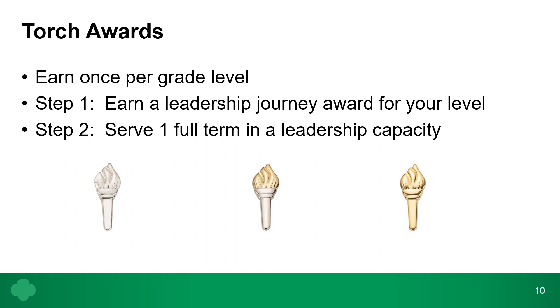The torch awards combine service with leadership. First, you earn a leadership journey award for your level. Then you serve one full term in a leadership capacity — this could be safety patrol at school, being a captain on a team, student council, or serving a full year term in your troop government. For both the service bars and torch awards, these are all pins worn underneath your Brownie wings on your vest or sash — front-of-vest awards — and you can wear all three per level for a total of nine pins.